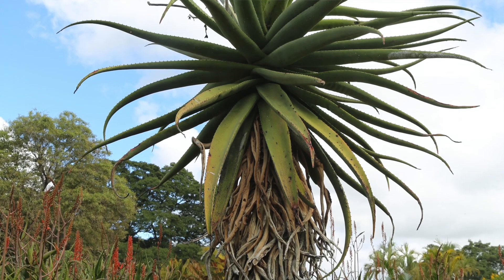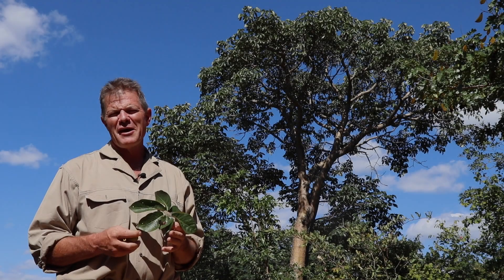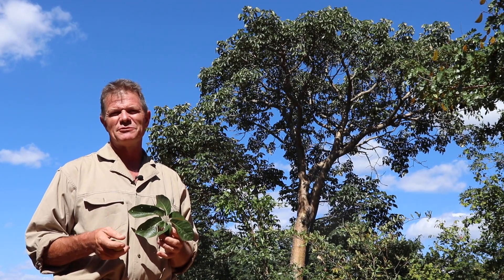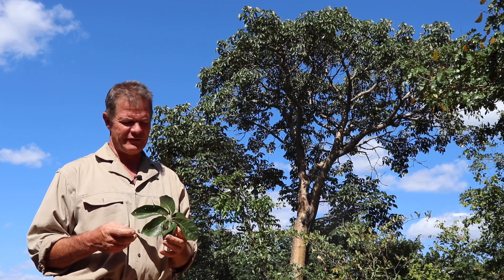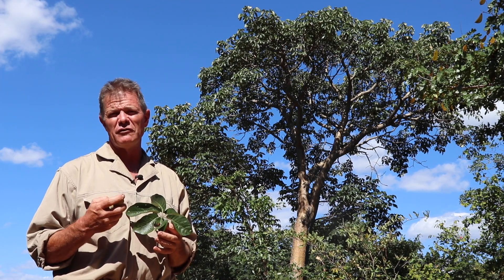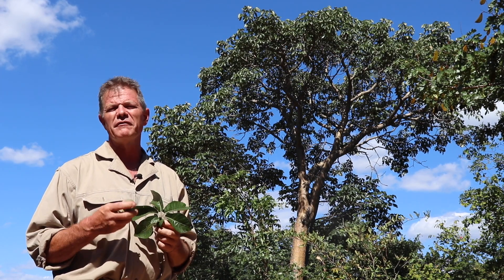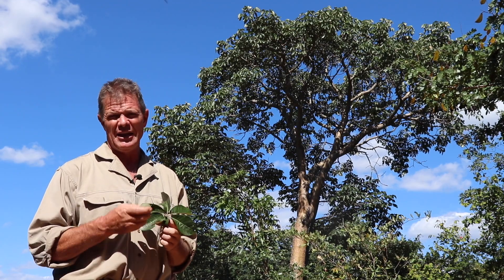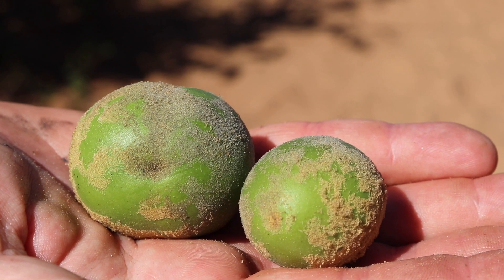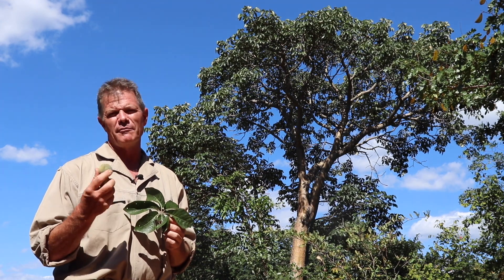I'm going to be looking at a whole range of different African plants that I believe have potential to be used as crops for the future. There are times during the long dry winter in the Kalahari Desert when there's literally nothing to eat, and the San Bushmen depend on very few fruits, nuts, and seeds to survive. One of the most popular nuts amongst the Kalahari San is Schinziophyton rautanenii, known as Mongongo or Manketi.